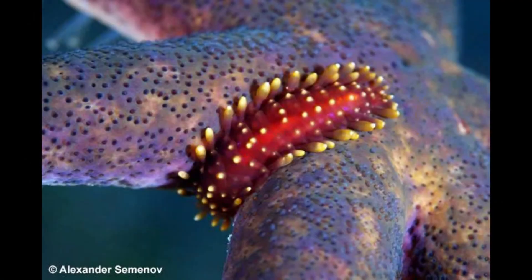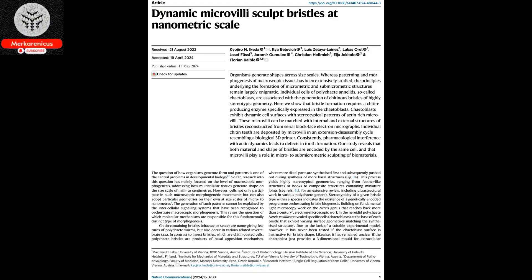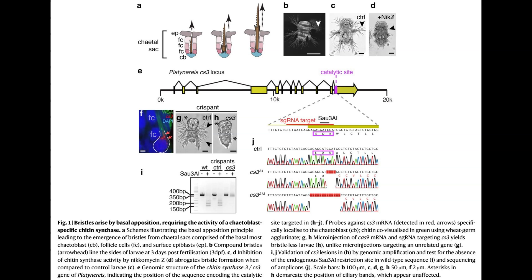Greetings, everyone. Today's video will delve into the fascinating research conducted by molecular biologist Florian Rabel and his team, who have made a groundbreaking discovery regarding the formation of bristles in bristle worms, such as Platinarius dumaryllii.